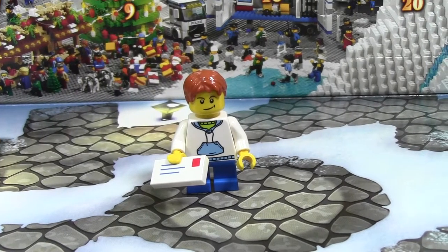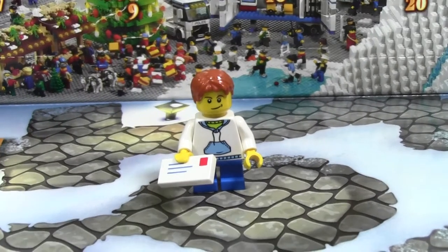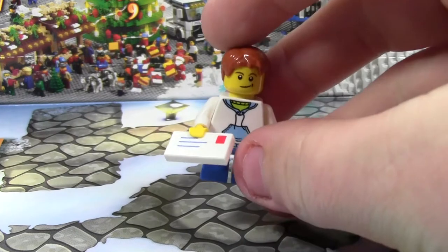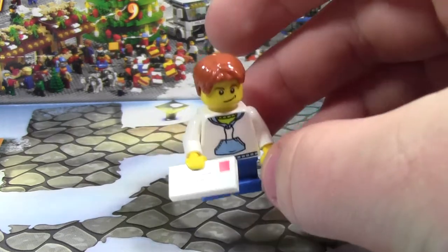Hey everybody, BrickLubber18 here today with day number one of the LEGO City Advent Calendar 2014. Every day I will be showing you what you get in the LEGO City Advent Calendar and uploading it to YouTube.